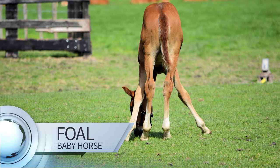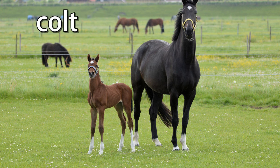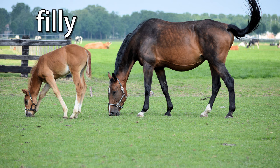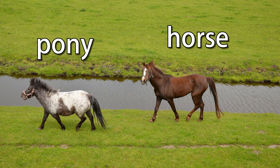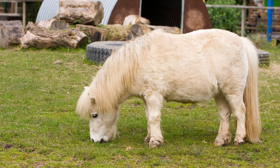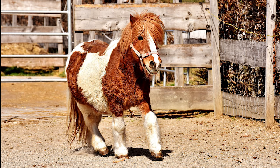So cute and wobbly! This is a foal, a baby horse. A male foal is called a colt, and a female foal is called a filly. But don't confuse a foal with a pony — ponies are not baby horses. They are just very small, even as adults. You can tell a foal from a pony by looking at them: a foal has long legs, a small head, and a slim body. A pony has short legs, a thick neck, and is very strong for its size.